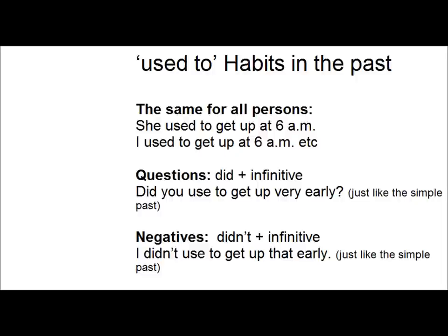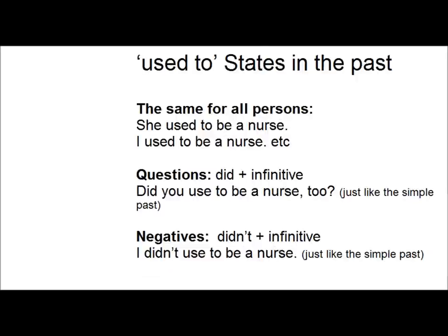Did you use to get up very early? And in the negative, it's 'didn't' plus the infinitive, just like the simple past. I didn't use to get up that early. And it's exactly the same with states in the past.